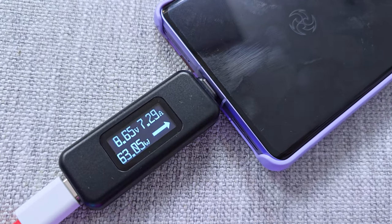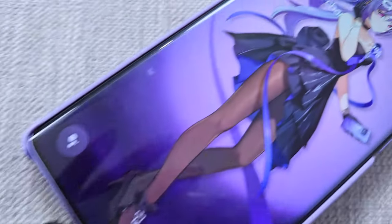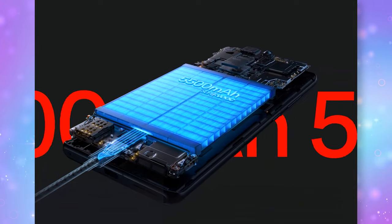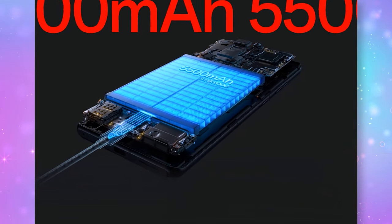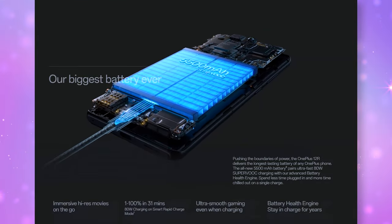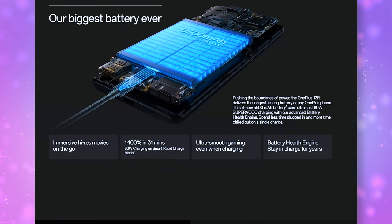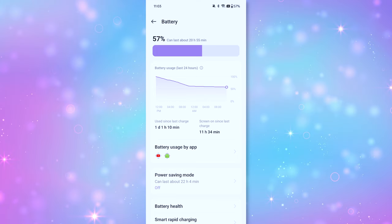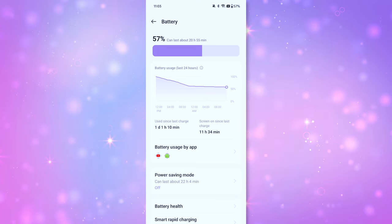Moving into charging and battery life: the OnePlus 12R supports 80-watt SuperVOOC fast charging, allowing you to go from 0 to 100% in 31 minutes in the US. It has a massive 5500mAh battery, so you can easily go all day and then some without recharging. There is no wireless charging on this one though. In my battery test starting at 9:50 AM, it lasted to 60% at 10 PM — this battery's going to last you a really long time.